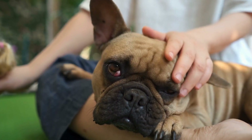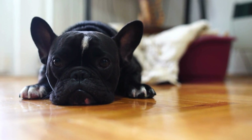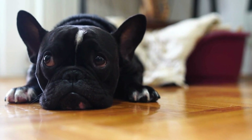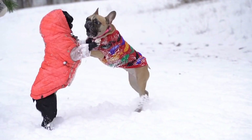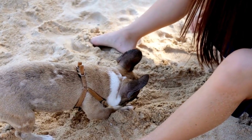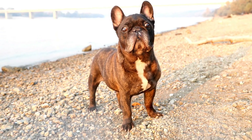5. Customer Reviews and Recommendations: Before making a final decision, take the time to read customer reviews and recommendations about different calming collars for French Bulldogs. This can provide valuable insight into the effectiveness, comfort, and durability of the collar you are considering. Look for collars with positive feedback and recommendations from other French Bulldog owners who have experienced similar issues with their pets.